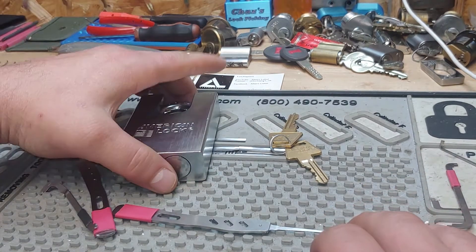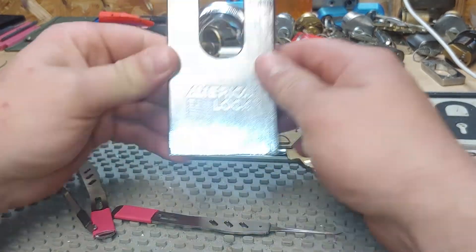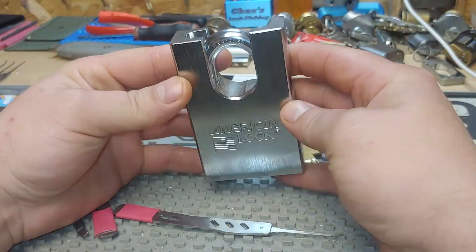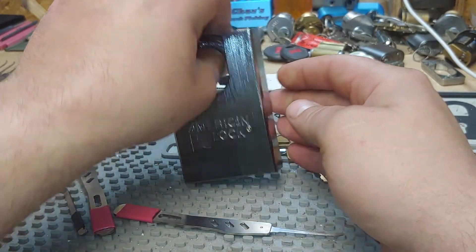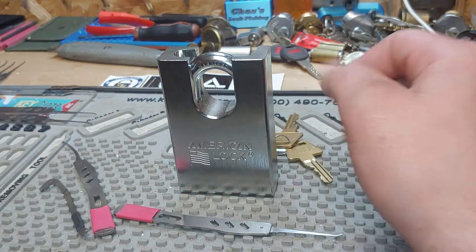Hey y'all, it's Chaz's Lockpicking here again, and it's Stock Lock Sunday. I have got this gorgeous American 748 padlock. I'm going to go ahead and give this guy a pick for y'all today and see how it goes.